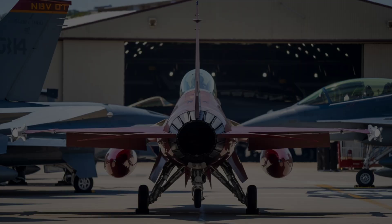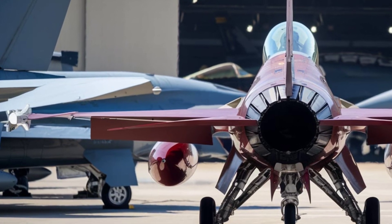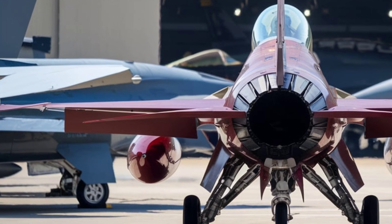Allowing longer missions with fewer refueling requirements, this makes it one of the most cost-effective and sustainable fighter jets in modern history.